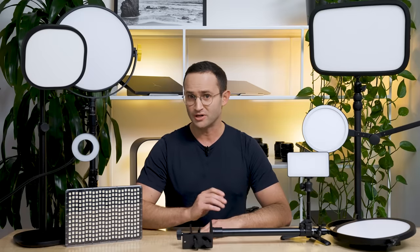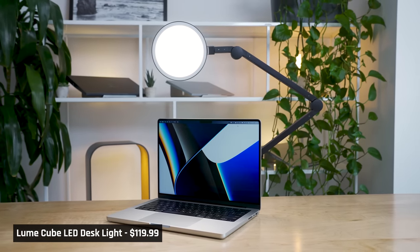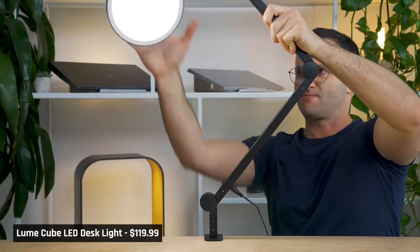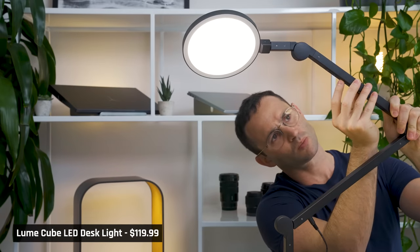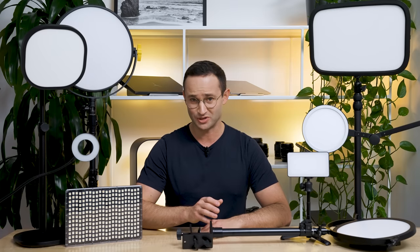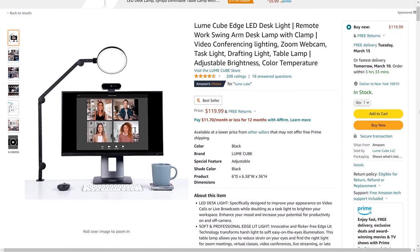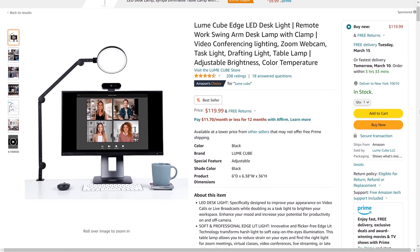Next is the $119 Lume Cube edge light. I absolutely hated this light. I found the desk-mounted stand very hard to adjust. Also, none of the controls worked other than the power button, so I couldn't adjust brightness or color temperature. This is a highly-reviewed light on Amazon, which once again makes me question the validity of the reviews on that site.